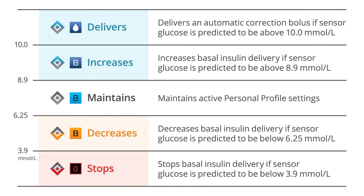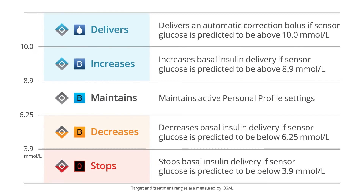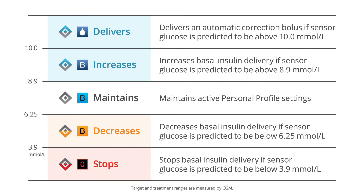Treatment values are the CGM values that trigger Control IQ Technology to act in order to help increase time spent in the target range of 3.9 to 10 mmol per liter.